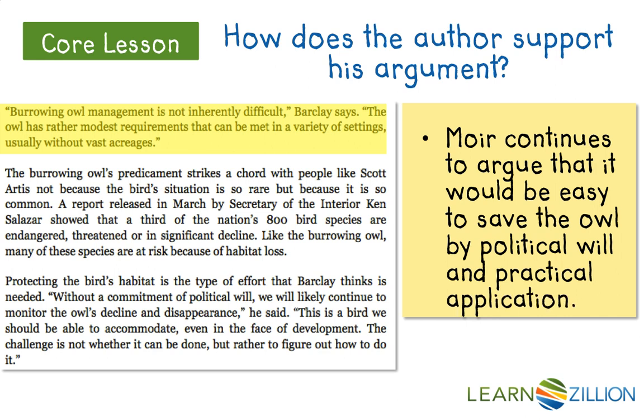Throughout the rest of this passage, he says it's just about the politics — it's just about political will and finding creative solutions — playing into Moyer's argument that we can do this and we should, because it's easy. Especially at the end: 'This is a bird we should be able to accommodate, even in the face of development. The challenge is not whether it can be done, but rather how to figure out how to do it.' That is the best summary of his argument — they're important, they need to be saved, and there's no reason why we're not doing it. We've got to figure it out.